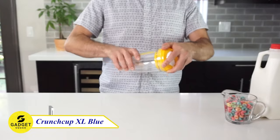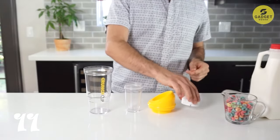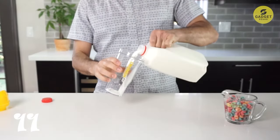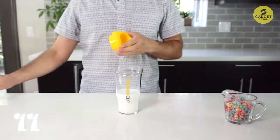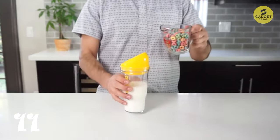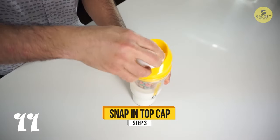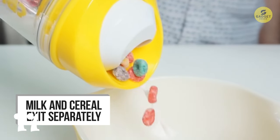Crunching into our 11th gadget — the Crunch Cup XL Blue, a portable cereal cup redefining on-the-go breakfast. This cup has two sections: one for cereal and one for milk, with each having its own hole so they don't meet until they hit your mouth. Crafted from durable, dishwasher-safe, BPA-free plastic, it's crack-resistant and perfect for kids, students, and adults needing a quick breakfast. With just one hand, you can enjoy your favorite cereals — no spoon or bowl needed. It holds about two servings and lets you control milk flow via the air hole or milk spout.